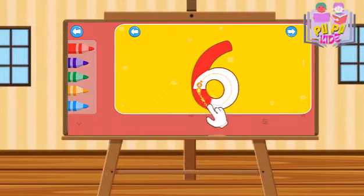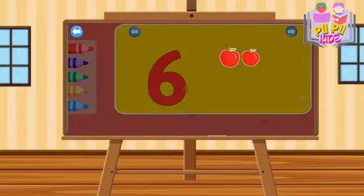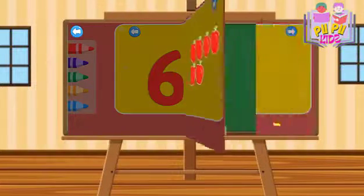One, two, three, four. Five. Six. Seven.